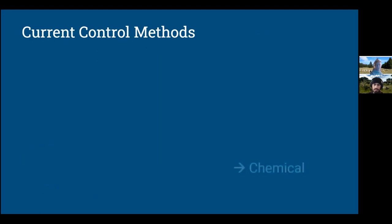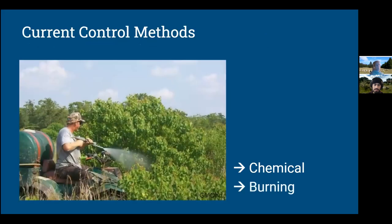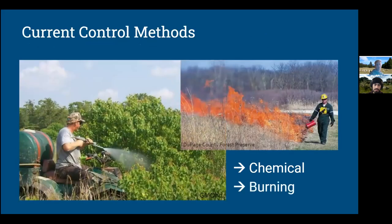Other methods include chemicals — spraying herbicides or pesticides — as well as burning. These methods can be fast and thorough, getting a large area totally eradicated of weeds, but also all of the surrounding vegetation as well. There could be weeds in an area but also some native plant species that we don't want to harm or damage in any way. It can also be very damaging to the soil and soil microorganisms.